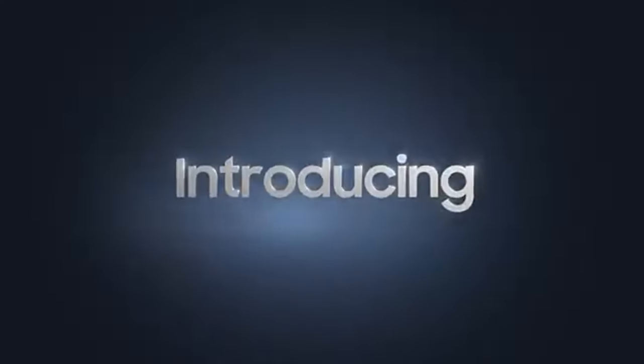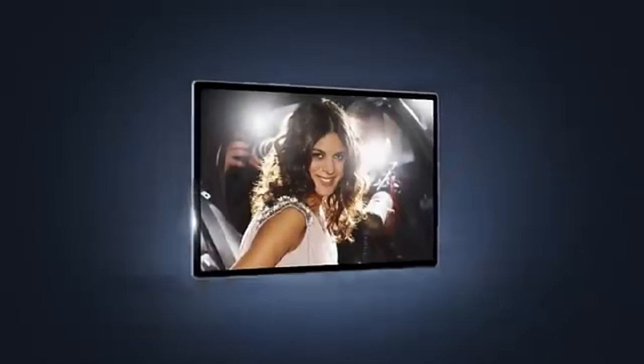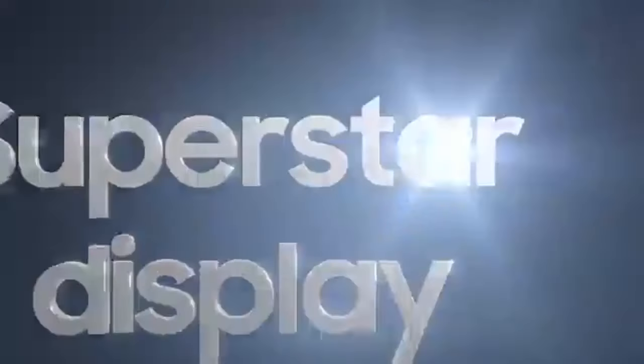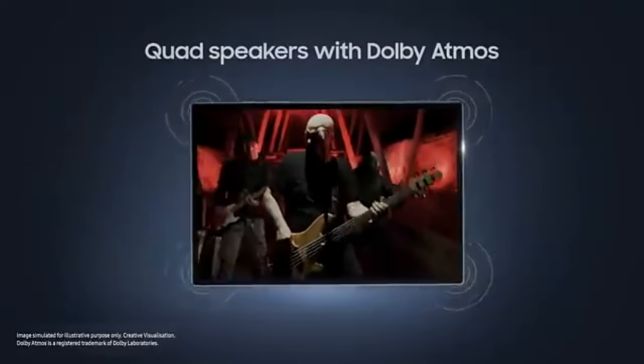Samsung Galaxy Tab A8. The Samsung Galaxy Tab A8 offers a 10.5-inch TFT display with a resolution of 1920 by 1200 pixels, providing bright and clear visuals suitable for various activities, such as watching videos and browsing the internet. The tablet's octa-core processor ensures efficient performance and smooth multitasking.